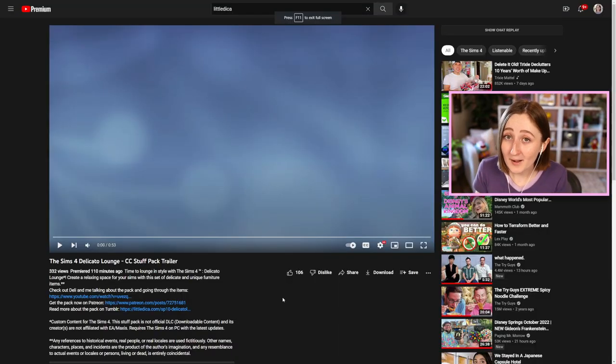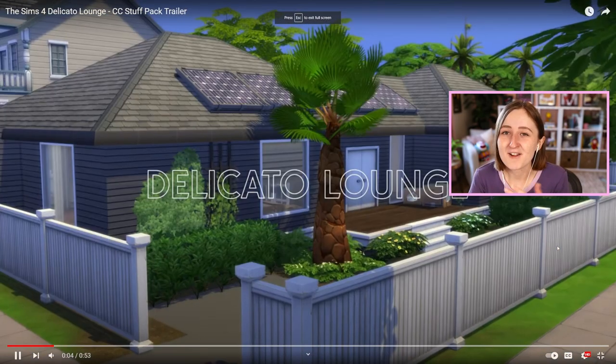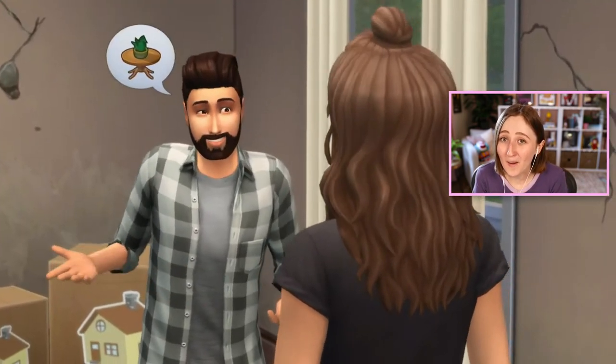I just saw a tiny glimpse on Twitter of the trailer they made for it and I ran to my computer because I wanted to record a reaction and actually watch it with you. I will of course link this video down below if you want to watch it, but I want to watch it now. I feel like I'm watching a trailer reaction for an official pack. It's just so well made.